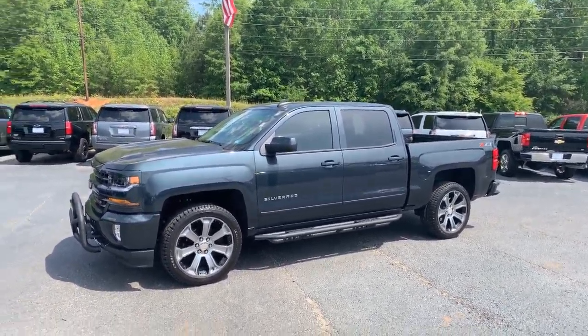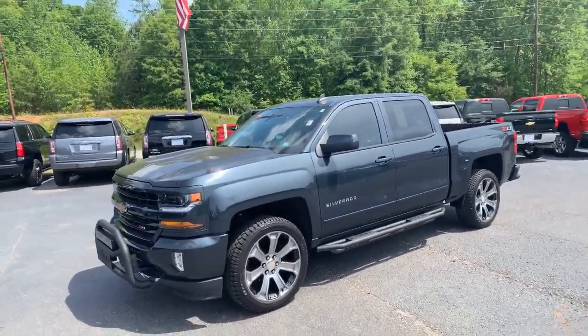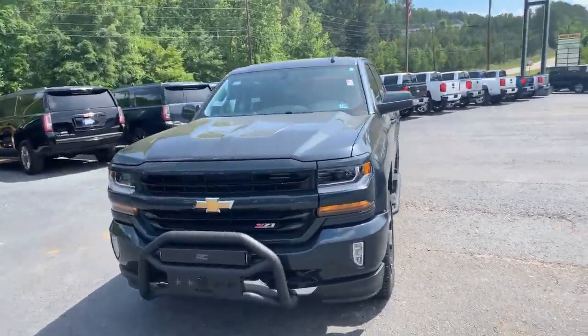Hey Jenny, this is Brad here at Jimmy Brate Chevrolet in Greensboro, Georgia. Just wanted to introduce myself and make you a quick video of this beautiful 2018 Chevrolet Silverado 1500. Go ahead and walk around to the front for you.